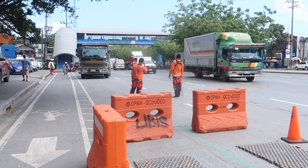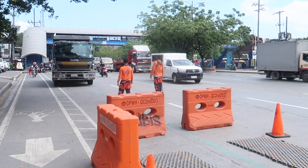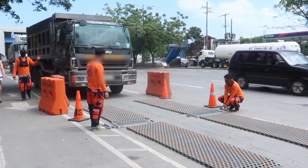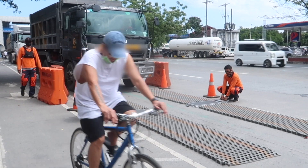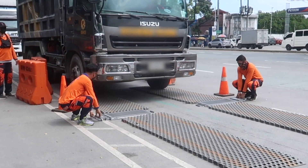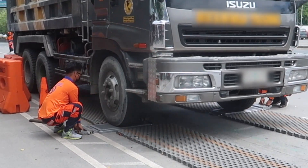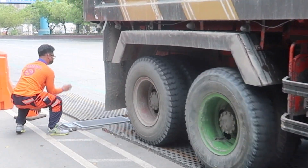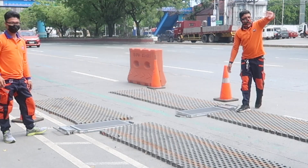Good morning everyone. We're here on Katapunan Avenue and I want to show you what's happening with the DPWH and the weighing of trucks. It's very important because we've all seen accidents where the drivers said their brakes failed, and then in reality later you found out that actually they were going too fast or they were overloaded and that's why they couldn't stop in time.